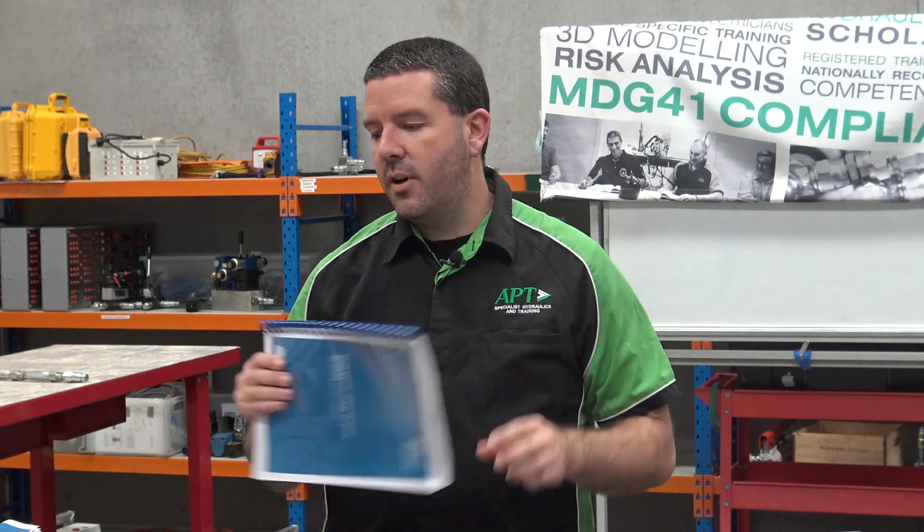G'day everyone, this is Kyle from APT Training. I wanted to discuss the changes to MDG 41 with regards to training and competence of people working on a mine site with fluid power systems. September 2018 has seen a new version of MDG 41 just released this week, and we're trying to get some information out about what the changes are and how it might affect sites.